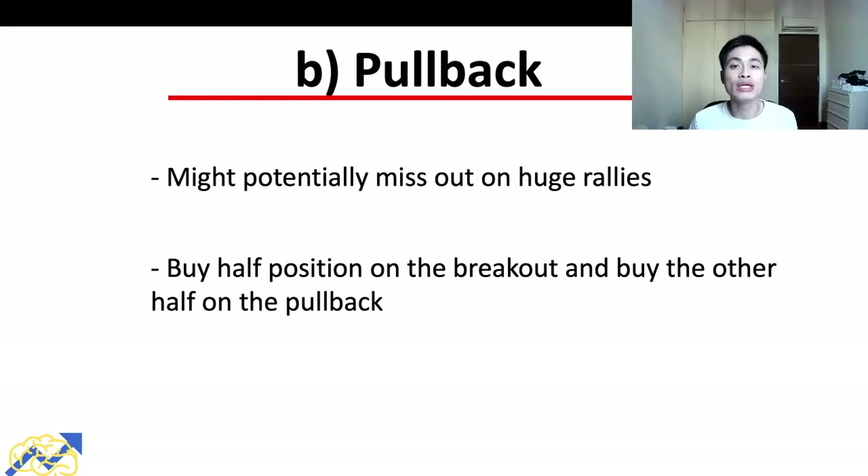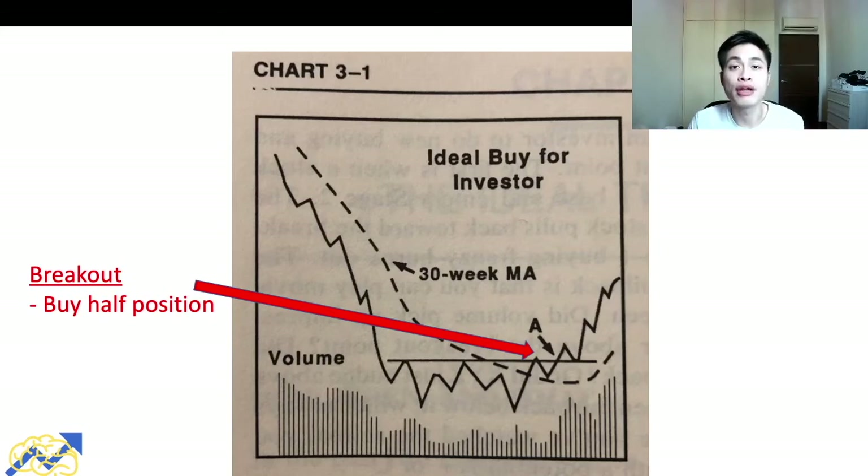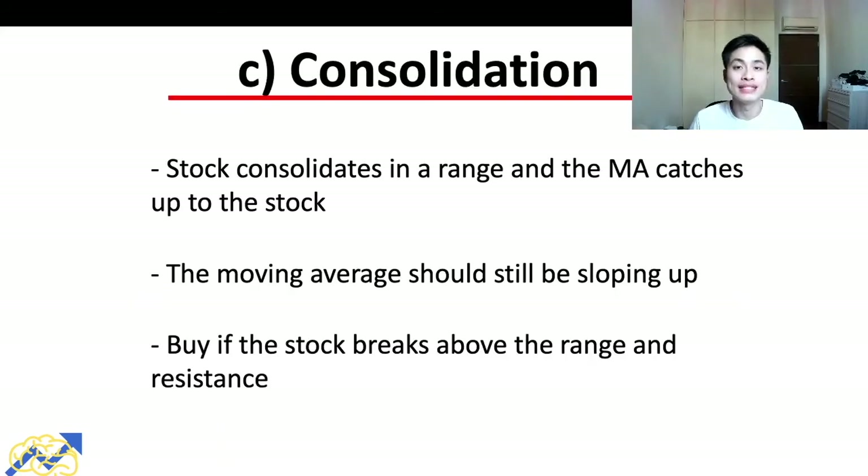The pullback strategy is less risky than the breakout strategy because it confirms the breakout is solid and not a false one. However, its downside is that we might miss out on huge rallies. To combine both strategies: buy half the position on the breakout and the other half on the pullback. That way we minimize the risk of a false breakout while not missing a potential rally. In the example, at point A prices broke above resistance, then pulled back to the old resistance level without falling below it, with a contraction in volume — the two confirmation signals for a pullback entry.